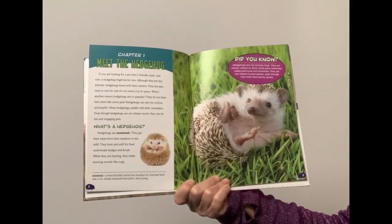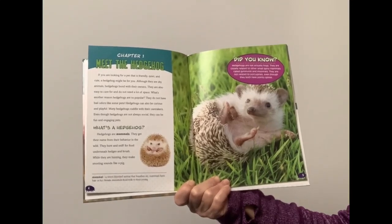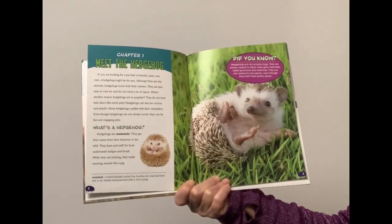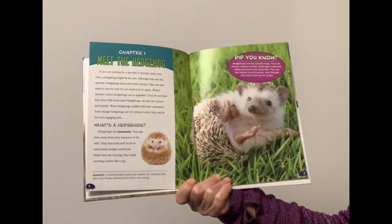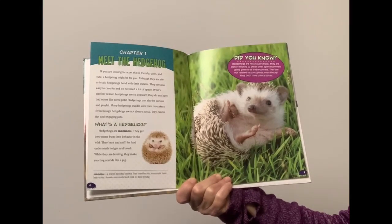Although they are shy animals, hedgehogs bond with their owners. They are also easy to care for and do not need a lot of space. They do not have bad odors like some pets. Hedgehogs can also be curious and playful. Many hedgehogs cuddle with their caretakers. Even though hedgehogs are not always social, they can be fun and engaging pets.